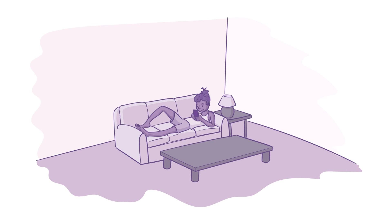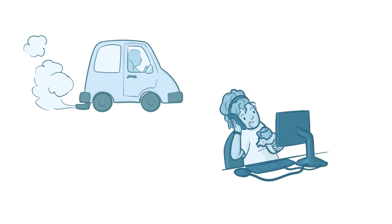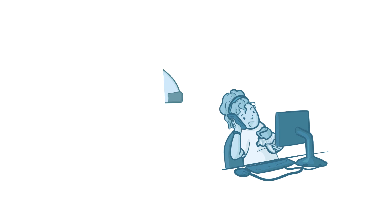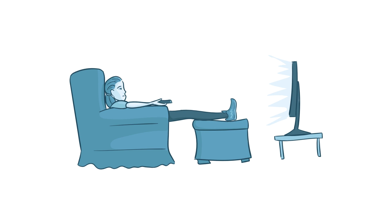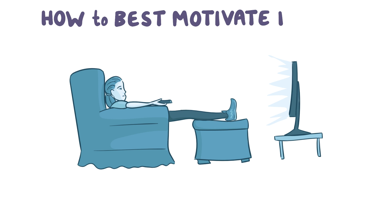Our lives are becoming more and more sedentary. Most of us have jobs that are stationary and we spend more time in the car or in front of screens than ever before. To combat this, some people have started to try to increase their daily step count. But it can be hard to stay motivated over time, so researchers set out to figure out the best way to motivate people that are trying to increase their daily step count.